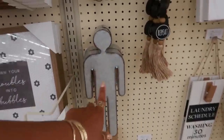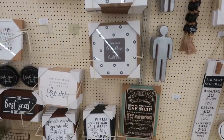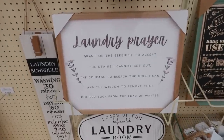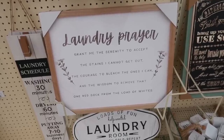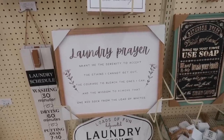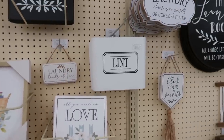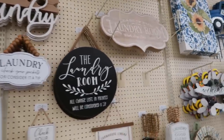I have these in my bathroom too — the guy and the girl. 'Hang up your towel. Use soap.' I like the vintage. Look at that picture — 'Loads of Fun,' 'Help Wanted,' 'Laundry Room.' A laundry prayer: 'Grant me the serenity to accept the stains I cannot get out, the courage to bleach the ones I can, and the wisdom to remove that one red sock from the load of whites.' Oh my goodness — if you wash your white clothes with that one red sock, you're just done for. I've done it before and was ready to pass out. You got the little lint box. So lots of cute laundry room stuff.